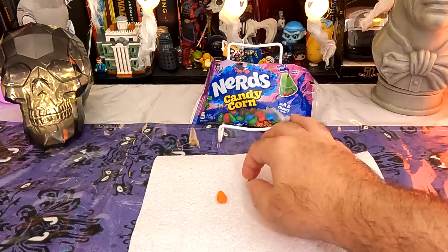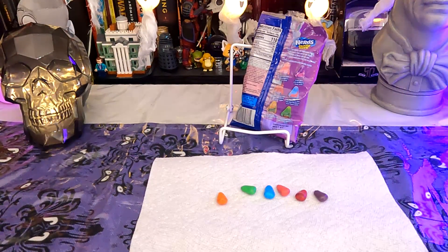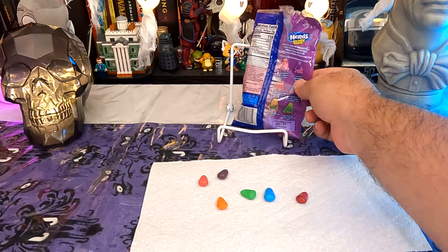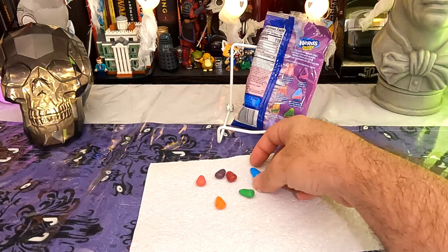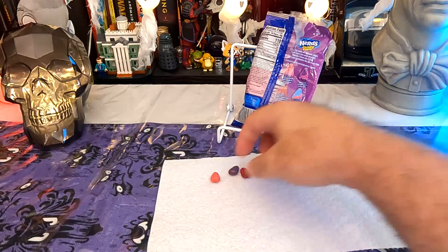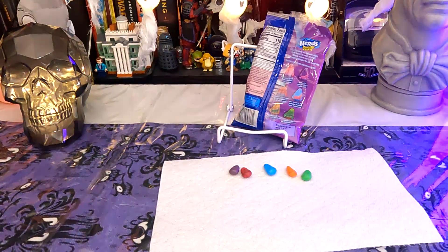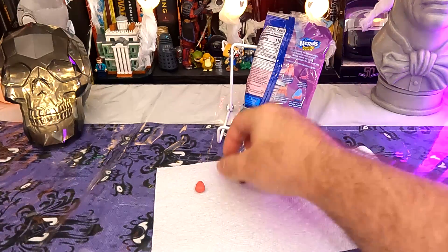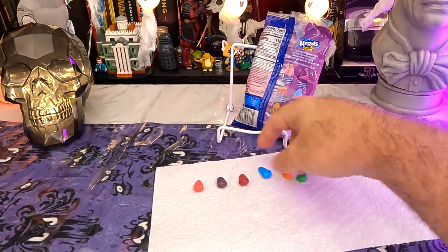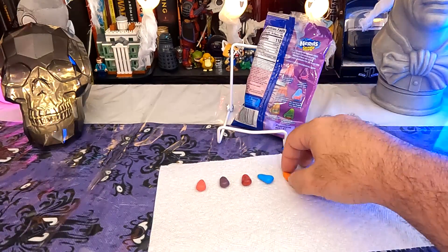So there are our six flavors of Nerds Candy Corn. Let's see if we can figure them out. I'm guessing this is strawberry, grape, raspberry lemon, blue raspberry, orange, and a watermelon. They're kind of just vaguely candy corn shaped. They smell — actually they do smell like nerds. I will give them credit for that. It does actually smell like nerds candy, particularly the strawberry one. The strawberry shell definitely made me think of nerds. The orange one too.